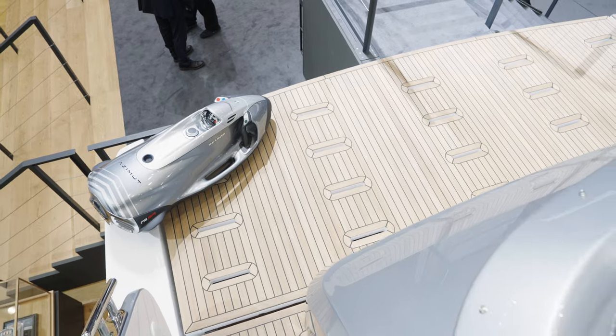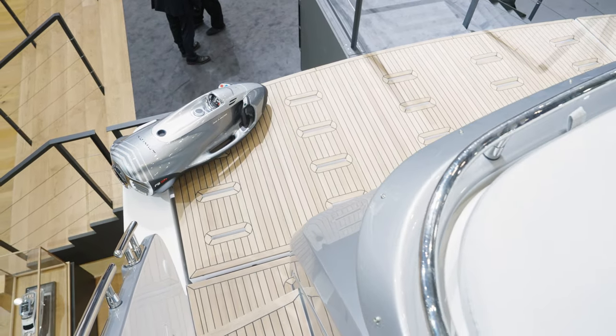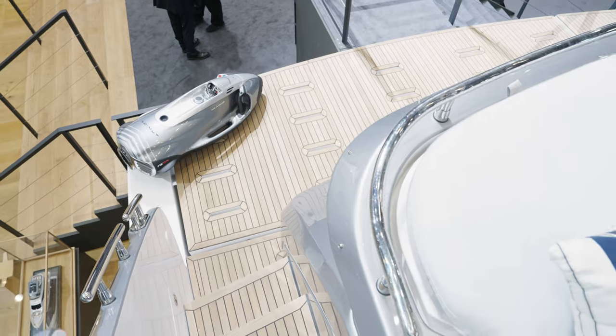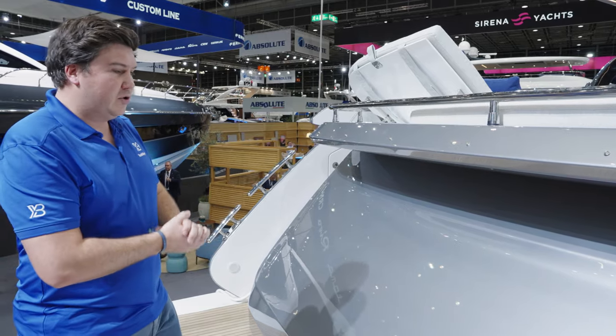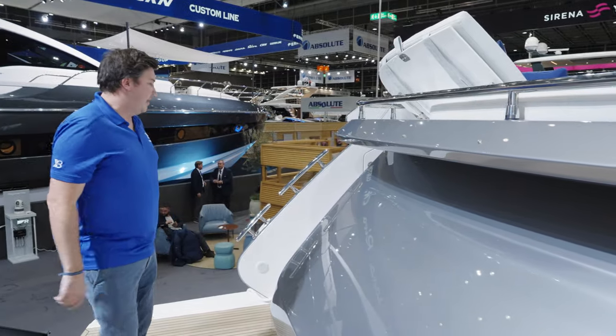We've also got a hydraulic bathing platform, which is kept clear. This boat's got a sea bob on it just for demonstration purposes, but most of the time it's kept clear and just used when you're coming in and out of the water. It just keeps all your toys nicely tucked away inside that area.